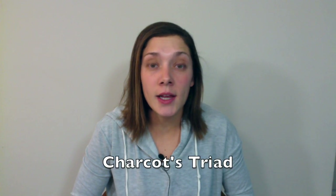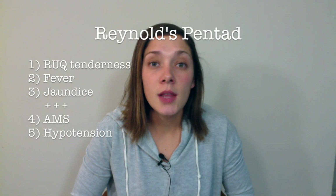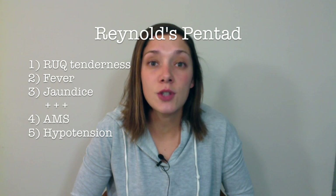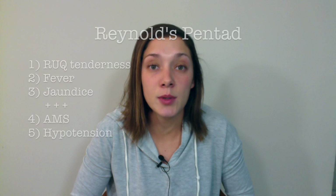The next triad I want to talk about is Charcot's triad, and you will see this with ascending cholangitis. The symptoms are right upper quadrant tenderness, fever, and jaundice. And if there is any obstruction, then you might see Reynaud's pentad, which is Charcot's triad plus altered mental status and hypotension.